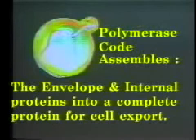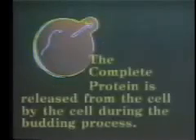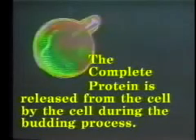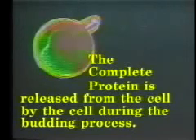Usually in nature, the cell is destroyed upon cell export. However, the military has found that the mycoplasm, an extremely old ancient prokaryotic cell, is perfect for cell packaging. The complete protein is released from the cell or mycoplasm during the budding process. This budding process allows the cell to continue living and to continue producing the proteins without being destroyed. This is very essential for long-term gene therapy and for use in bio-warfare.